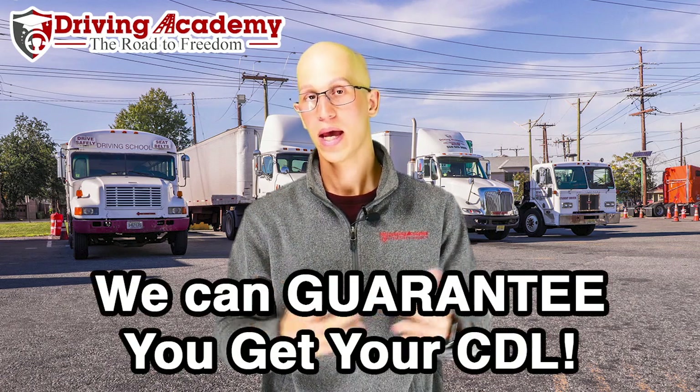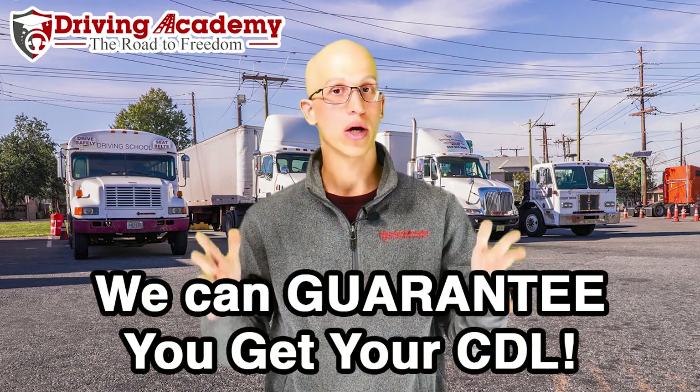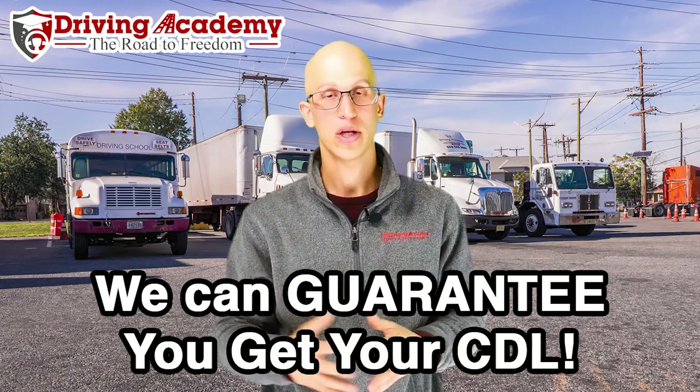If you want to be guaranteed to get your license, we're probably the only school that can do that for you. We're going to give you over a hundred hours of training plus unlimited tries at the test. We can enroll people from all over the country because we do the training here at our facility and we can also give you the CDL road test at our testing facility, where a certified CDL examiner will test you.